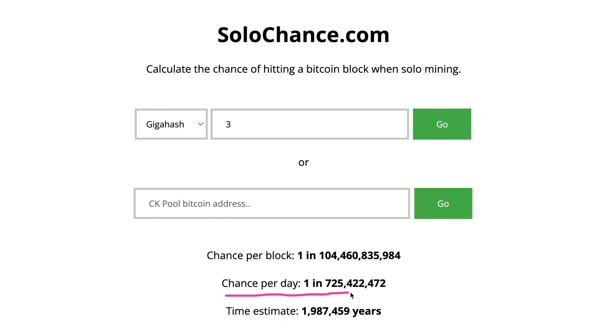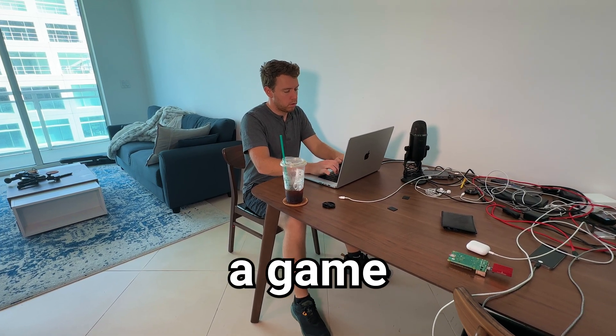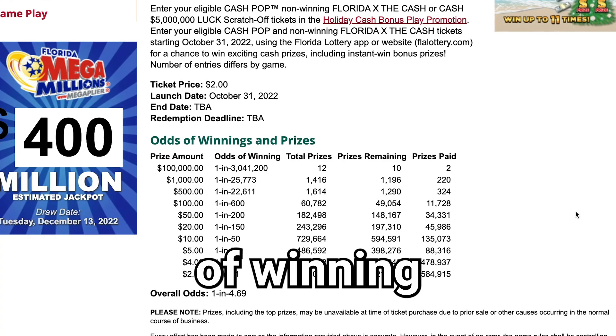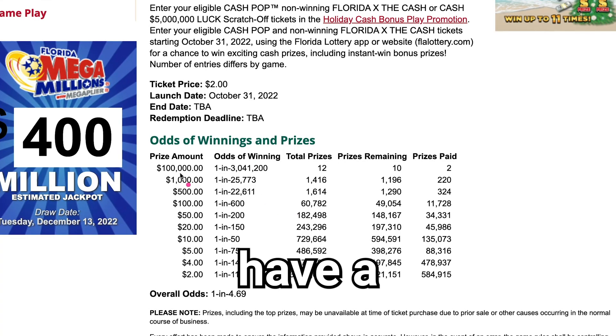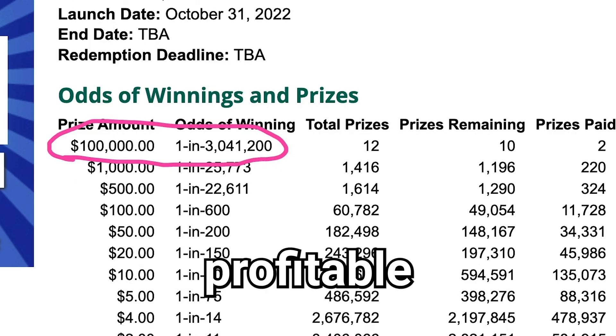So are those odds better than playing the actual lottery? I looked up the Florida State lottery and it looks like to win $100,000, there's a game with 1 in 3 million odds of winning. So you'd actually have a better chance of winning the real lottery. But if you do hit a block reward, this is incredibly profitable.